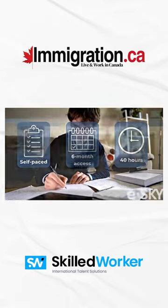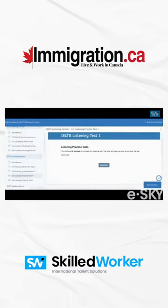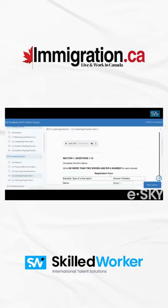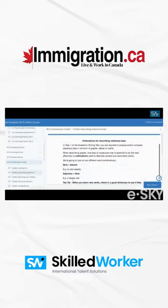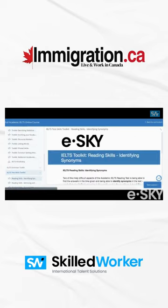Here's how our courses are structured. You start by familiarizing yourself with the IELTS exam format. Then, you track your progress with our online IELTS tests. And finally, you gain key exam-taking skills, grammatical structures, and vocabulary with our IELTS toolkit.